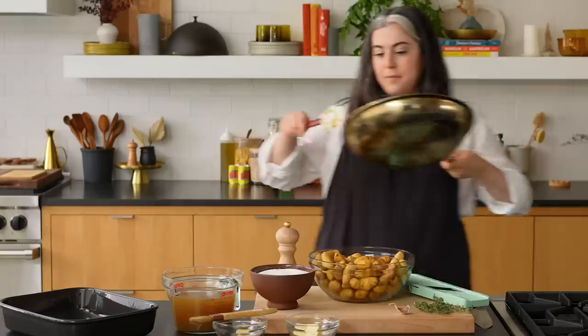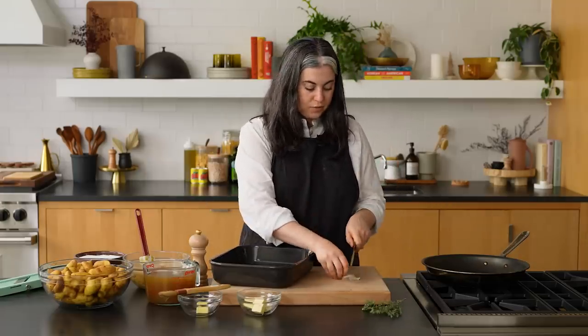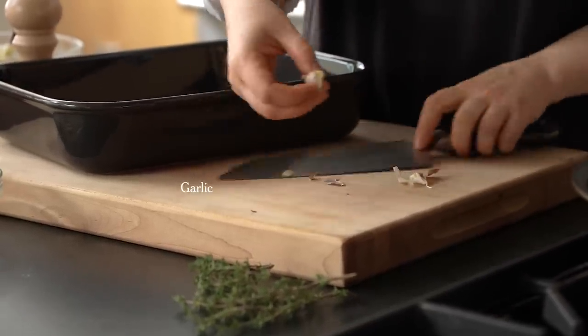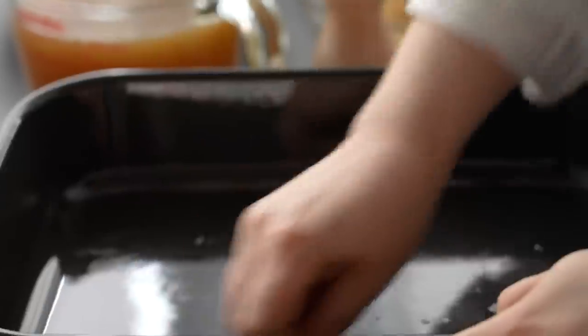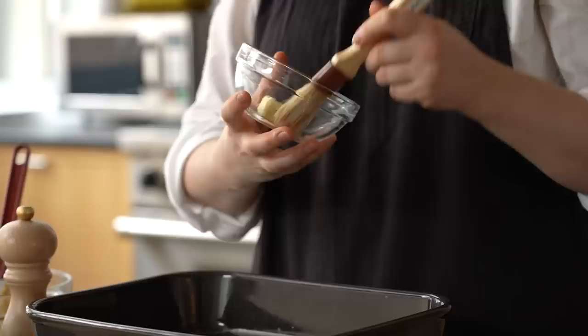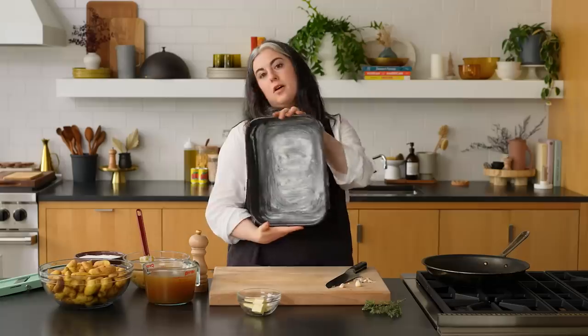I'm going to turn off the heat and dump these onions into this bowl. So I have one garlic clove here, and I'm actually using it to prep the baking dish. I'm going to peel it and cut it in half, then rub the cut sides all along the bottom and around the sides of the baking dish. It's just going to kind of infuse a subtle flavor of garlic into the dish. And now I'm going to grease the baking dish with some room temperature butter.